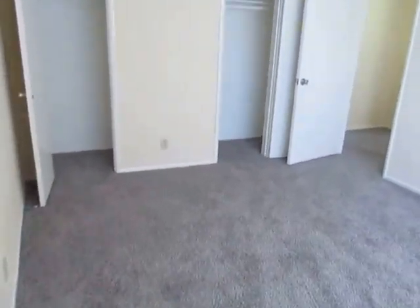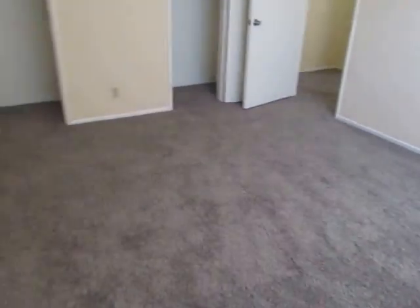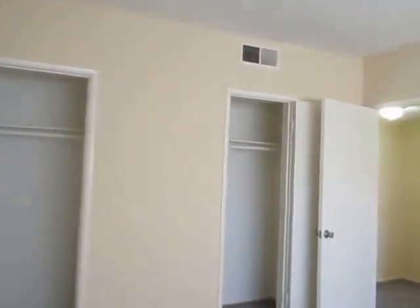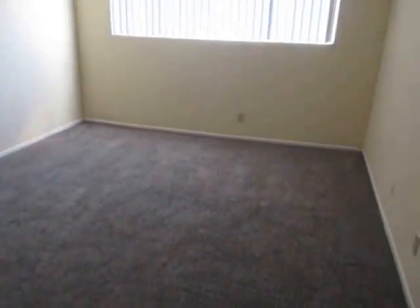If you would like to view this spacious two-bedroom, two-bathroom apartment located in Sherman Oaks, please click on the request a viewing tab at the top of the page, fill out your full name, email address, and phone number, and you will receive the property address with simple viewing instructions shortly.